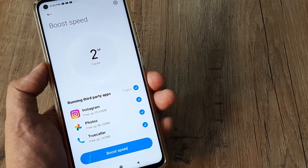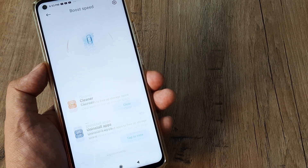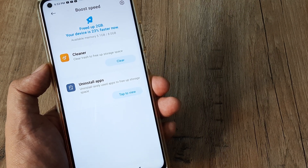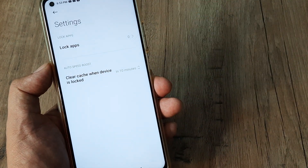It's showing that certain third party applications are running as well. You can boost the speed and see that the whole cache has been removed. The device is now 23% faster, and you can also use the cleaner app and other features.